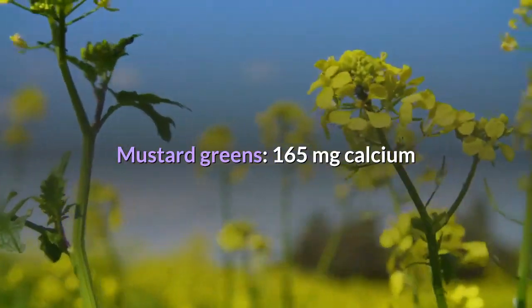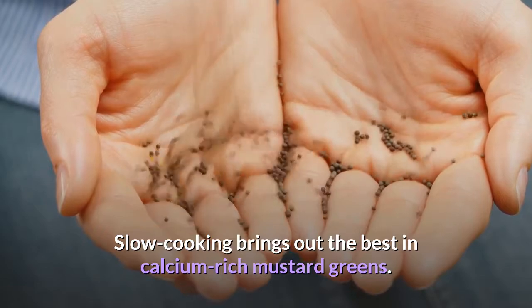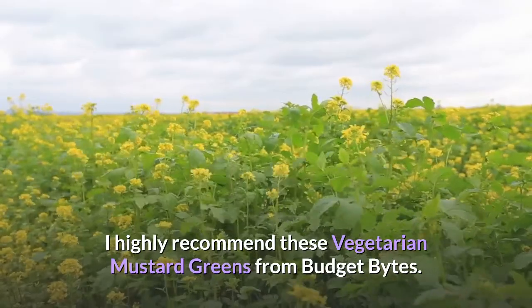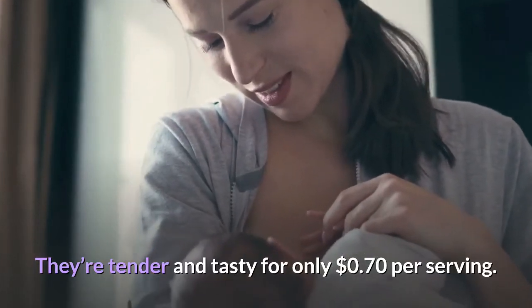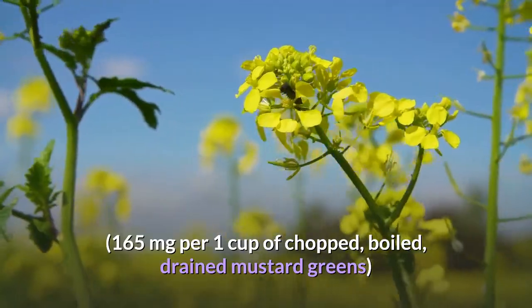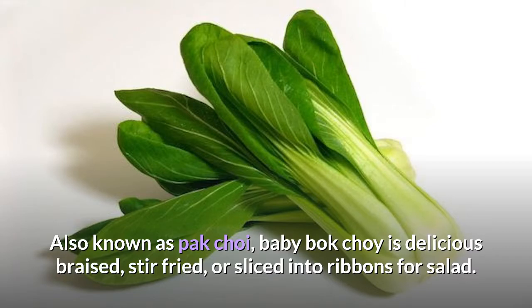Mustard greens: 165 milligrams of calcium. Slow cooking brings out the best in calcium-rich mustard greens. These vegetarian mustard greens from Budget Bites are tender and tasty for only 70 cents per serving. 165 milligrams per 1 cup of chopped boiled drained mustard greens.